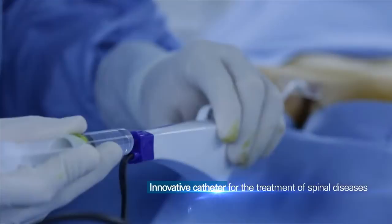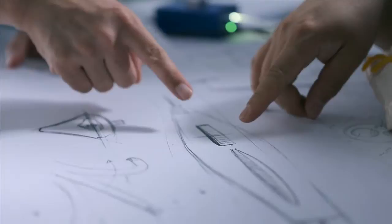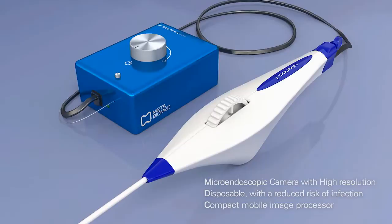A groundbreaking new catheter used in the treatment of spinal diseases is set to take the global catheter market by storm. It is the latest invention by Meta Biomed, a world-class company that specializes in developing new materials for medical devices. Introducing iDolphin, the world's first epidural catheter with an integral micro-camera.